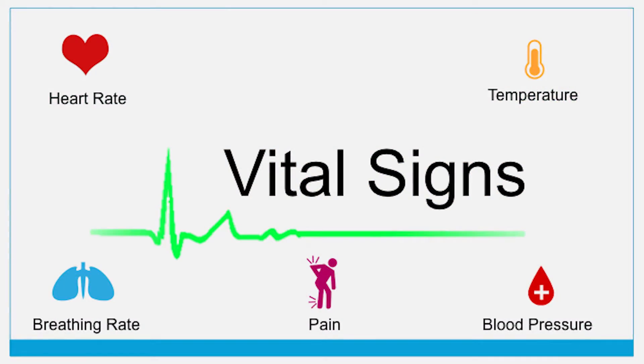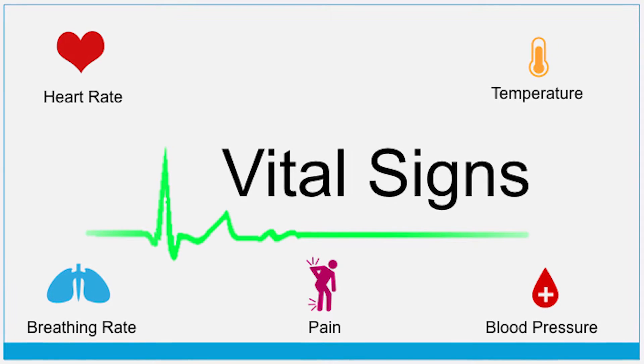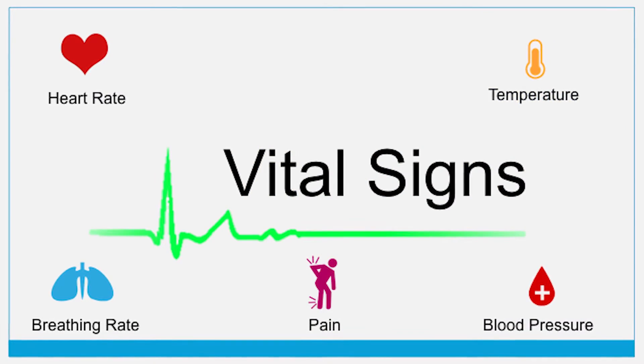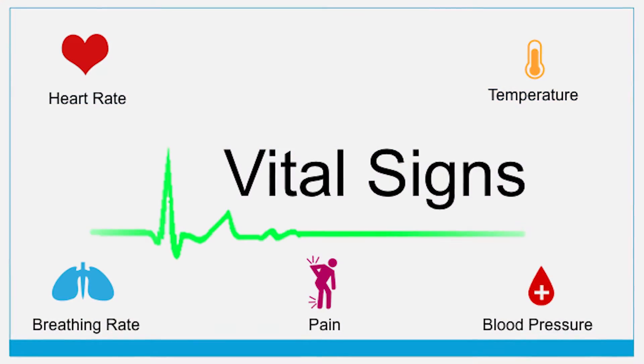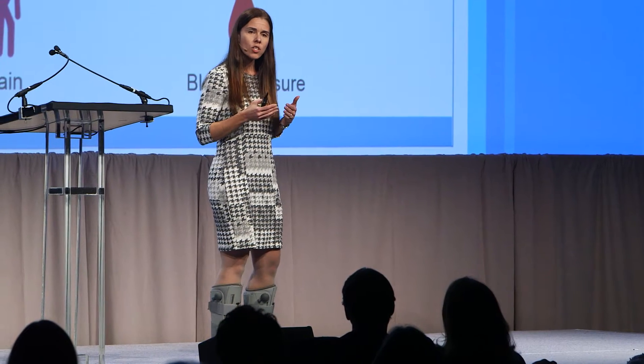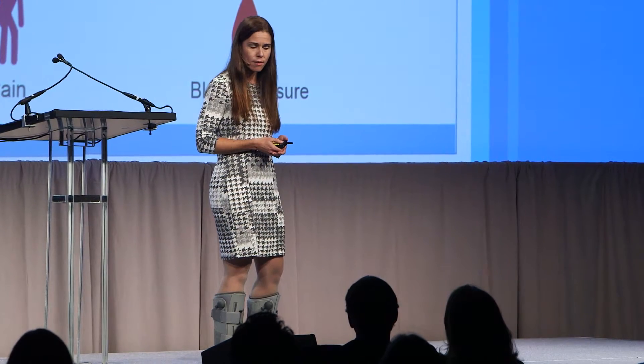Vital signs are measures of the body's most basic functions. We use them to monitor health, to detect medical problems, and to monitor recovery for those that have medical problems. They're really easy — they're meant to be used anywhere, at home, in medical settings. Healthcare providers most commonly recognize five around the globe, and many of you have likely used one or more to monitor your own health or someone in your family — maybe temperature or pain — to trigger what you should do next. Should I call a pediatrician? Should I call primary care? Vital signs give us that information for action.